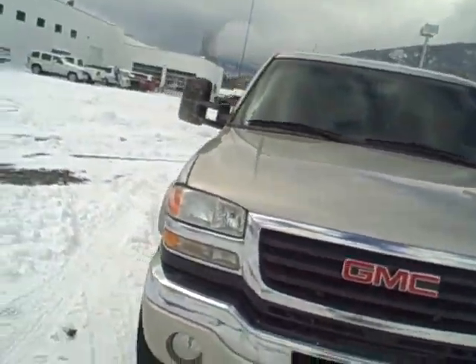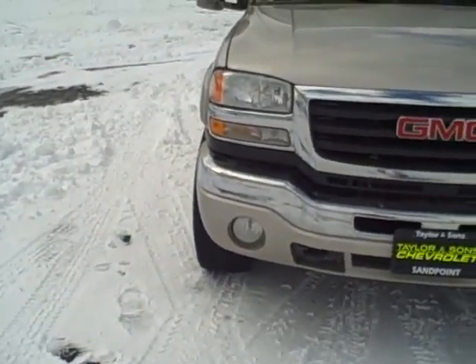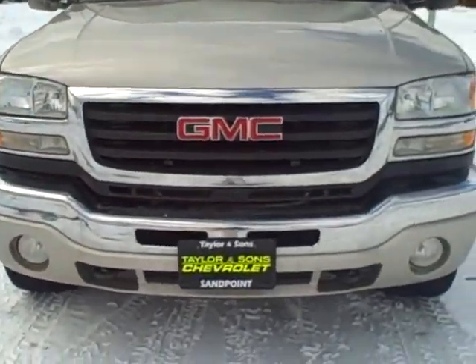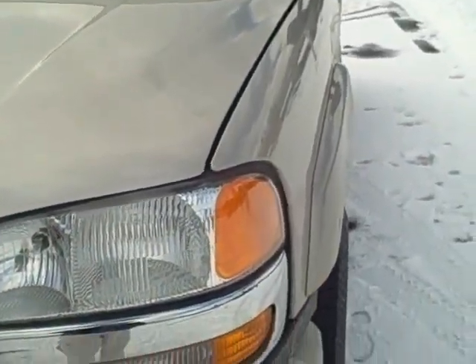Hi Derek, I'm Joe. I'm a salesman here at Taylor & Son Chevrolet. This is the 07 GMC — a very nice, clean truck. You can see on the front, no rock chips really.